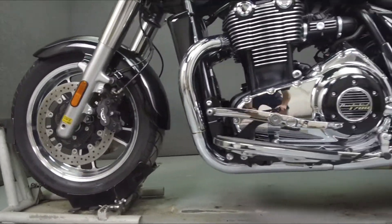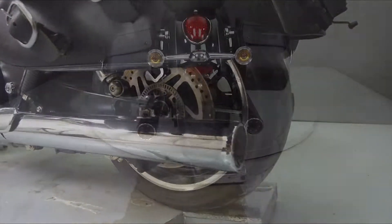This bike comes equipped with ABS and has been upgraded with aftermarket saddlebags and a windshield.